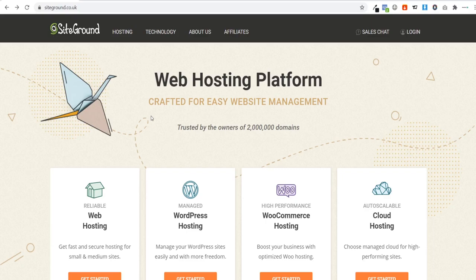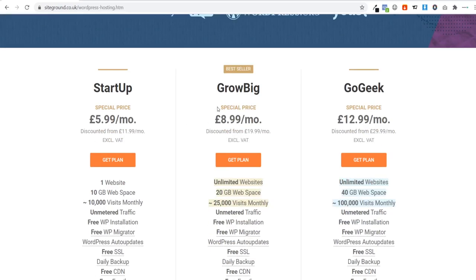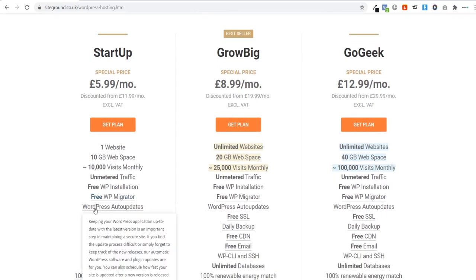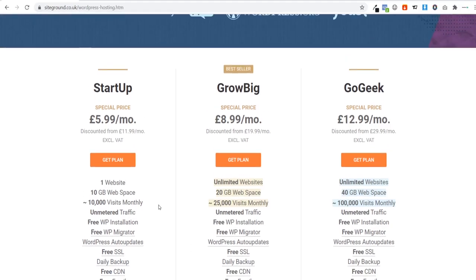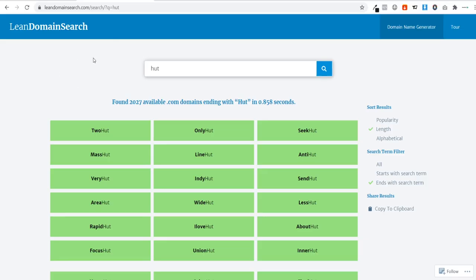There's a link in the description to SiteGround. From there, go to hosting and click on WordPress hosting. They have three packages: Startup, Grow Big, and Go Geek. If you just want to start with one website, go for the Startup plan — you get a free SSL certificate, the padlock in the URL, and a free professional email address. You can always upgrade to Grow Big if you want multiple websites later. Click 'Get Plan' to choose your domain name.